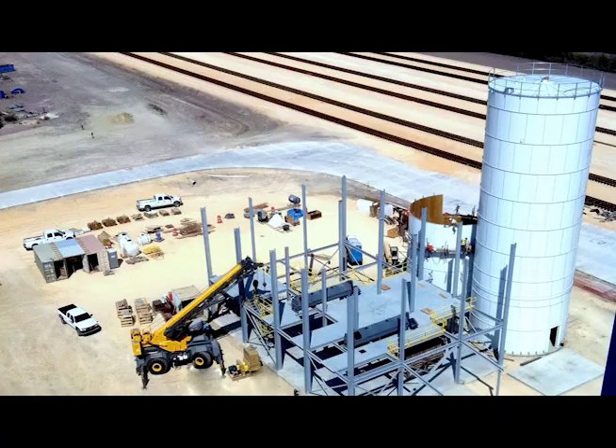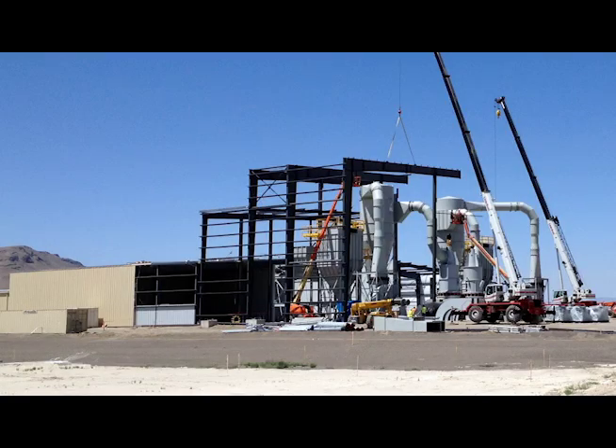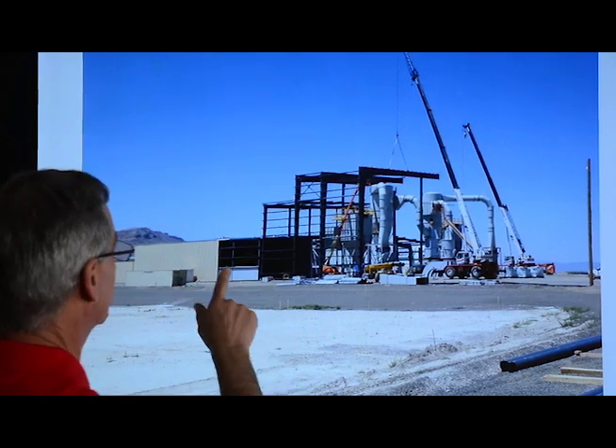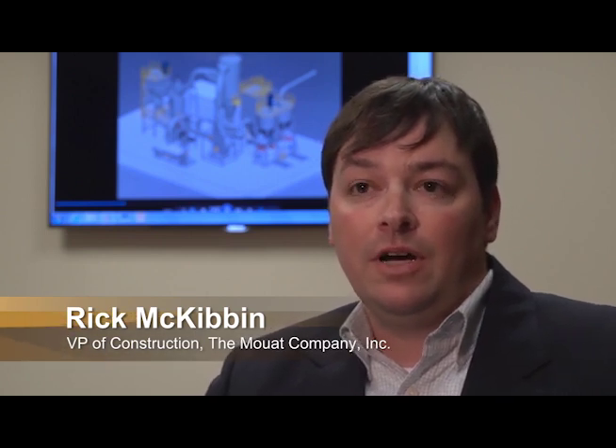Mott maintains webcams on all jobs to allow customers to monitor progress from any location or device. The webcams are particularly useful during site prep, forming and pouring foundations, and installing equipment. On all our projects, we use weekly progress review meetings through video teleconference to review the project with our customers and our project team.